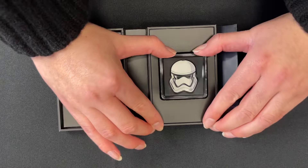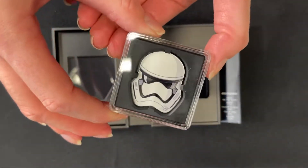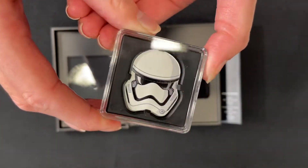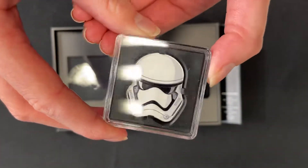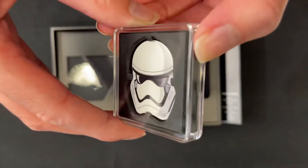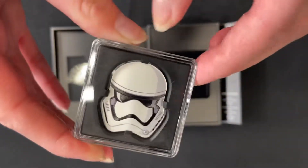Press on the bottom to get the coin out. This has been shaped and coloured to resemble the Fearless Fighter, the First Order Stormtrooper. Some slight relief has been added to the design to give a more 3D look, though it's sort of hard to tell on camera.